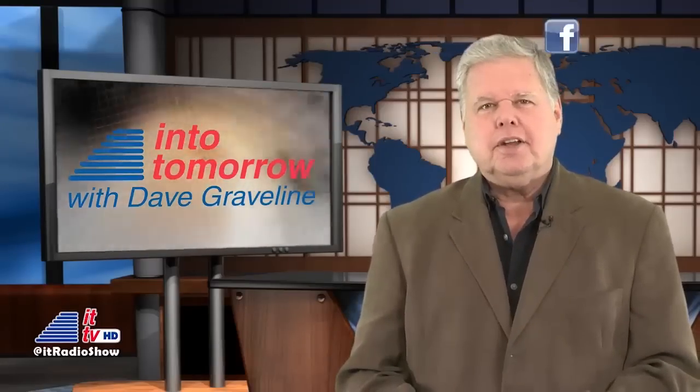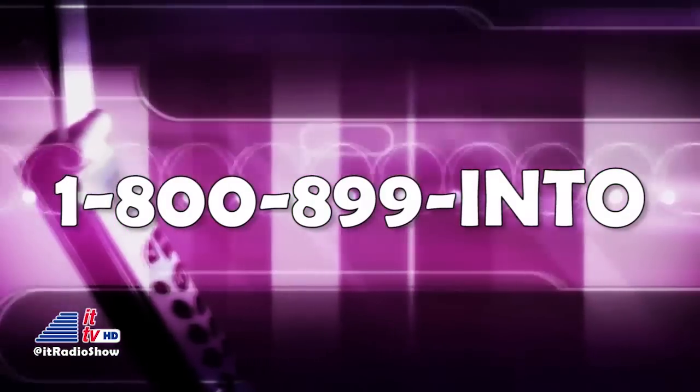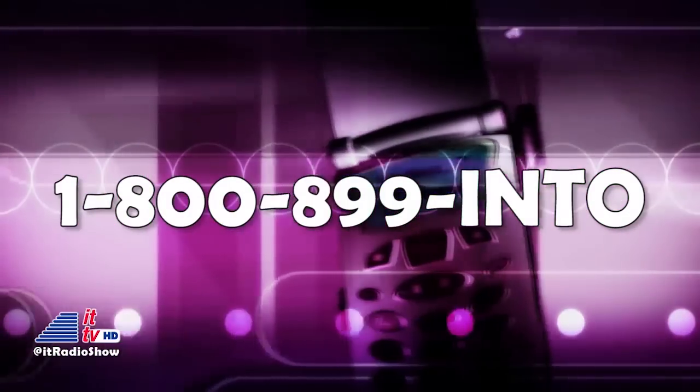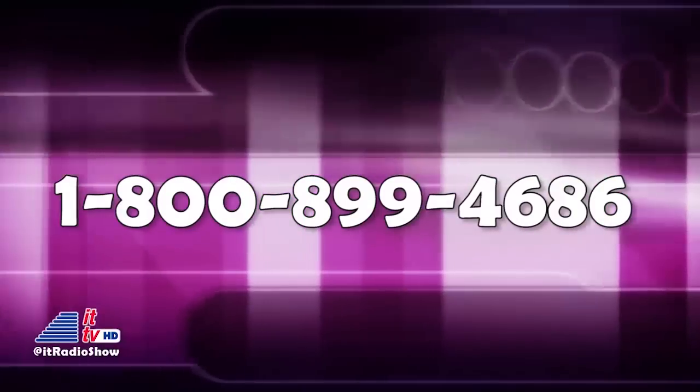But first, I want to remind you that our Ask Dave Hotline is always open for you. If you have any question related to technology, a tip for our audience, or maybe you have some tech rage you want to share with us, call us anytime, 24-7, 1-800-899-INTO. That's 800-899-4686.